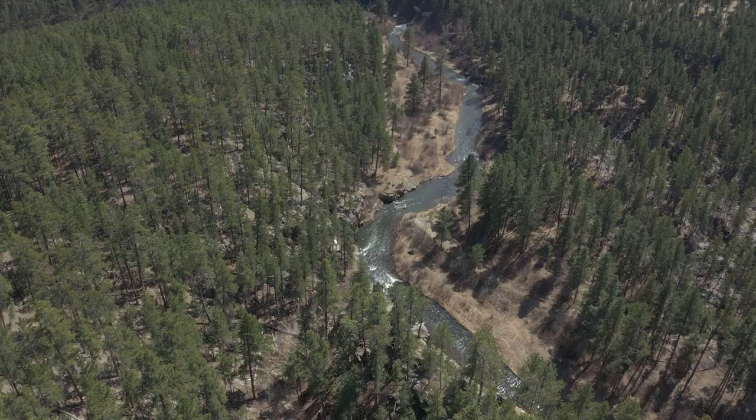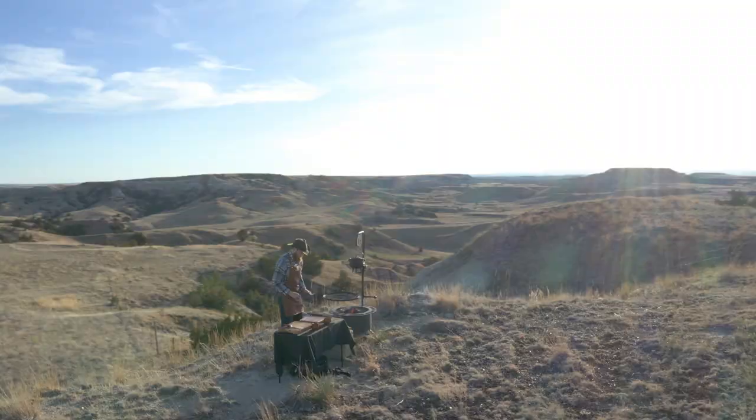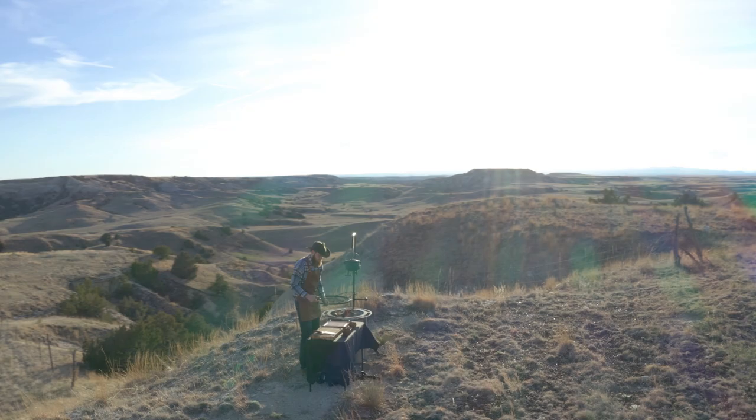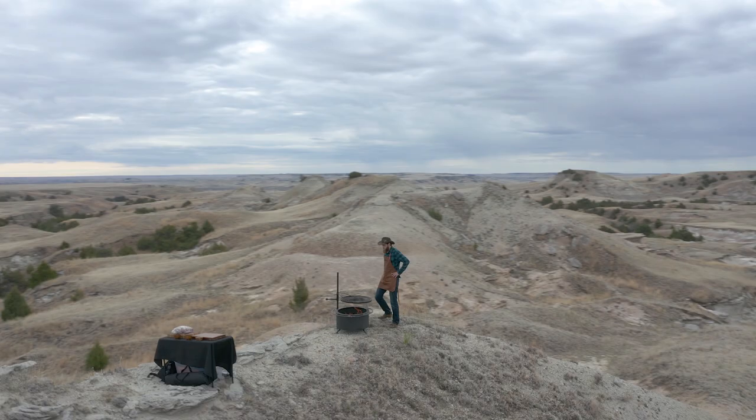This is season two of Mystery Meat — same format as last time. We get the meat from Halteman, we don't know what it is, we cook it. The difference is we're in South Dakota. We brought the meat all the way across the country in coolers, and we're opening them up one by one as we go through each episode. The scenery should be epic — I'm looking forward to it.